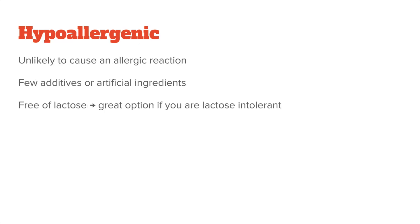And lastly, it's hypoallergenic. This means pea protein is relatively unlikely to cause any allergic reaction. Depending on the brand, there are also very few additives and artificial ingredients, which is good if you're looking for something very close to a whole food source. Since it is also not made from milk, it's free of lactose and a great option for those who are lactose intolerant.